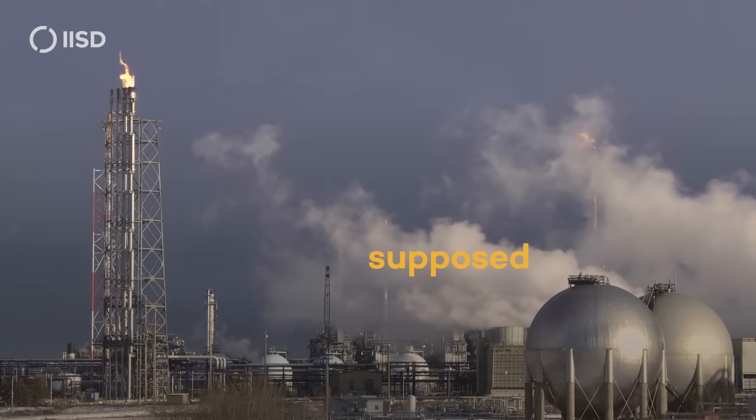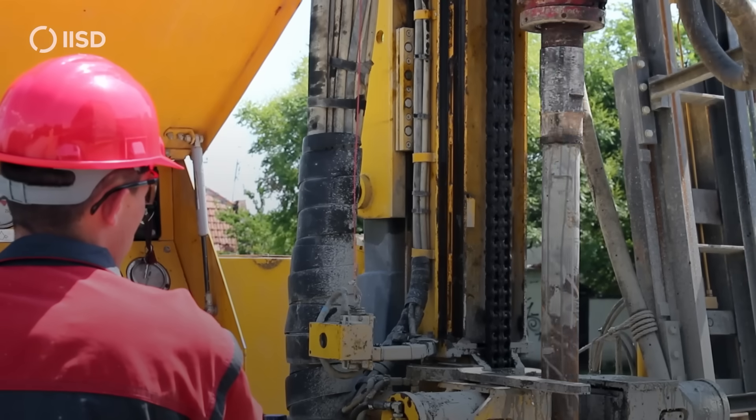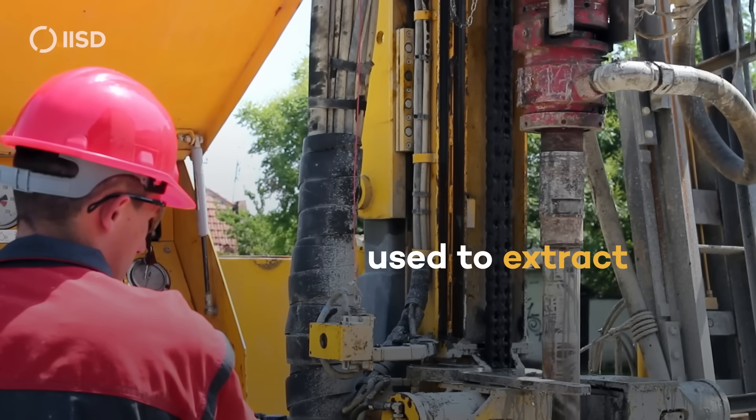In oil and gas production, CCS is supposed to capture carbon emissions before they're released into the atmosphere. That carbon is either buried deep underground or, as is often the case, used to extract more oil.